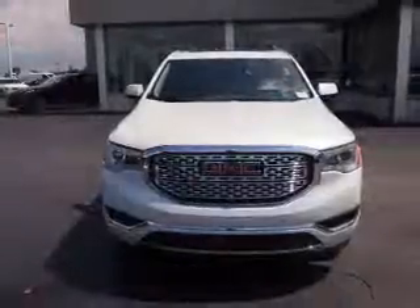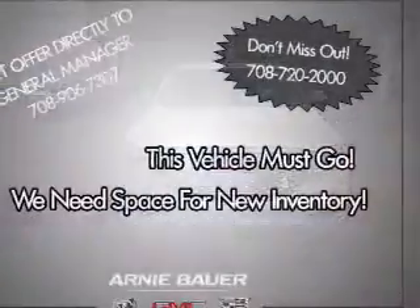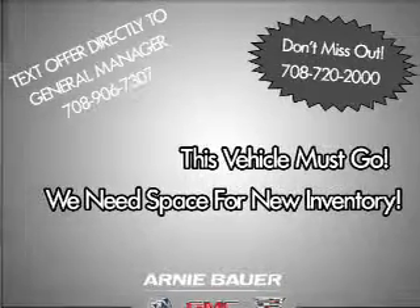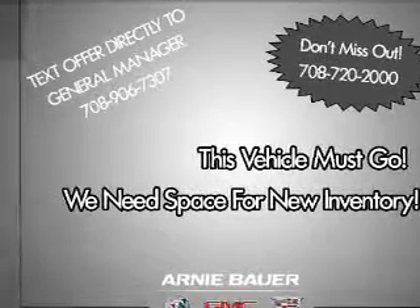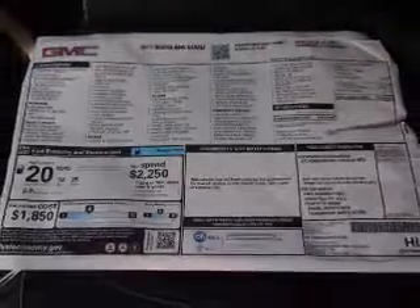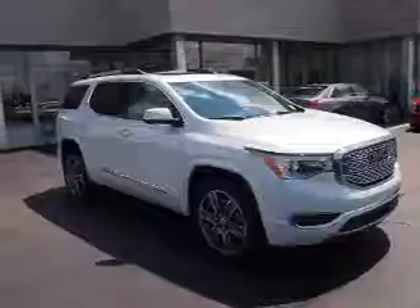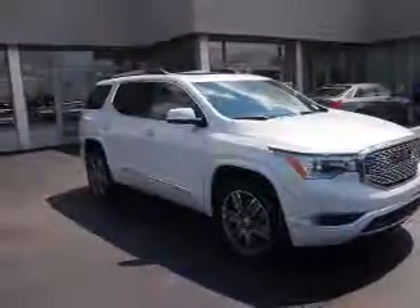It's powered by a 3.6 liter, 6 cylinder engine and an automatic transmission. The features include electric trunk, blind spot sensors, tow hitch, auto dimming mirrors, an alarm system, roof rails, keyless entry, power liftgate, independent suspension, and traction control.